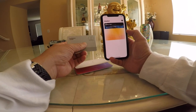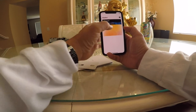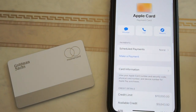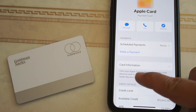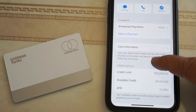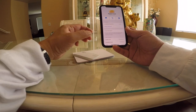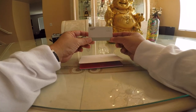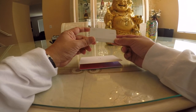Since there are no credit card numbers printed on the physical card, I go into the app, navigate to the details page, and click on 'Card Information.' That shows me all my card numbers, PIN, and expiration date, which I can use to make payments or buy things online.